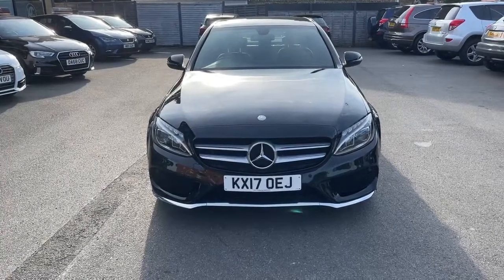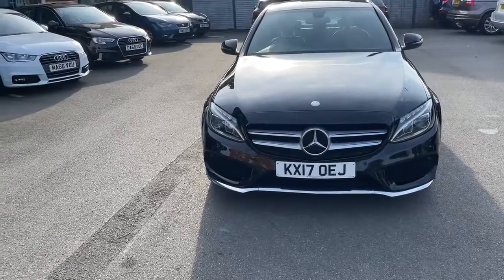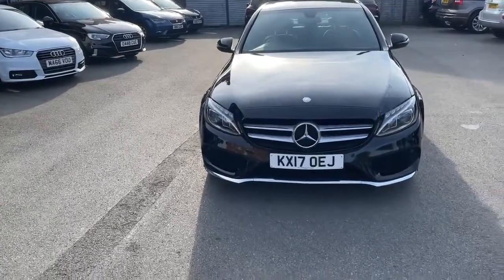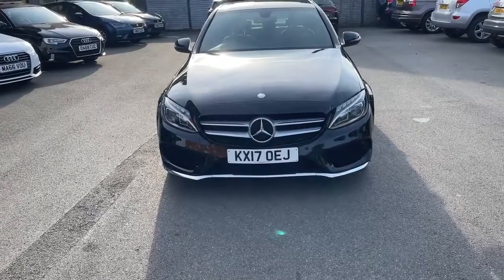Hi there, my name is Nav and I welcome you to Headspace Prestige Car Supermarket. Today I'm presenting a video of this beautiful Mercedes C-Class. It's a C220 diesel with a 2-litre diesel engine.